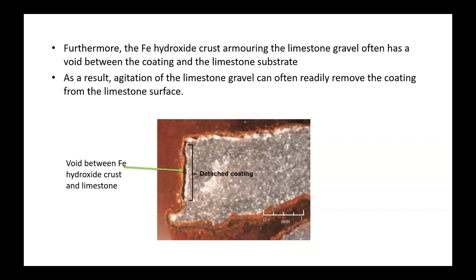Silvana also found that the ferric hydroxide crust armoring the limestone is not necessarily very strongly bonded — often in her experiments there was a void between the crust and the limestone. What that means is if you agitate the gravel, you can break up the crust and expose the limestone so it can start neutralising again. This is relatively straightforward for open limestone drains — you can put a bulldozer down the channel with its tines down, agitate the limestone, break off the crust, and get the drain working again.